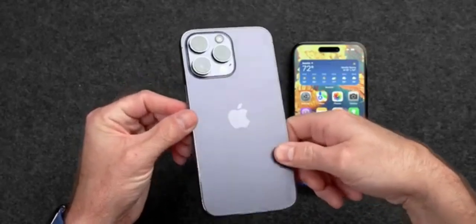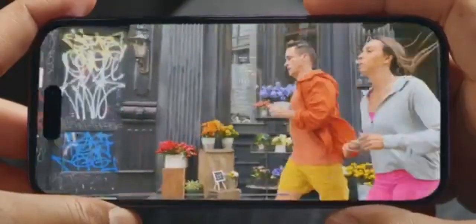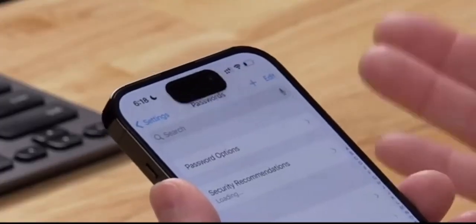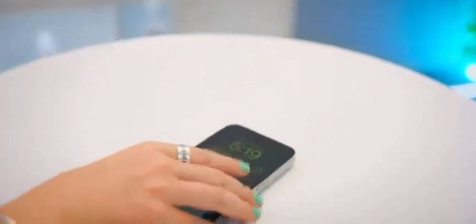Interestingly, the upcoming iPhone 15 Ultra will employ 12th-gen OLED panels, already featured in Samsung's recent foldable devices. The incorporation of M13 panels into Apple's smartphones might not occur until the iPhone 16.